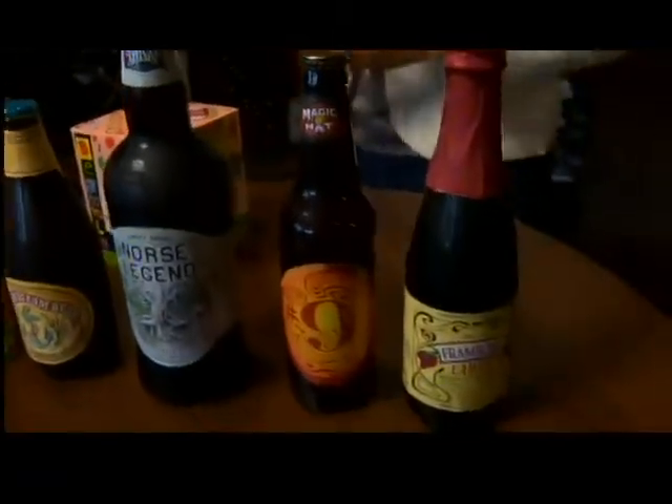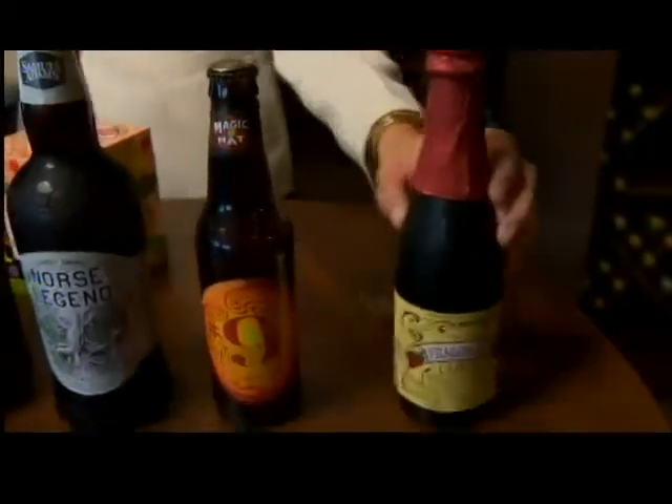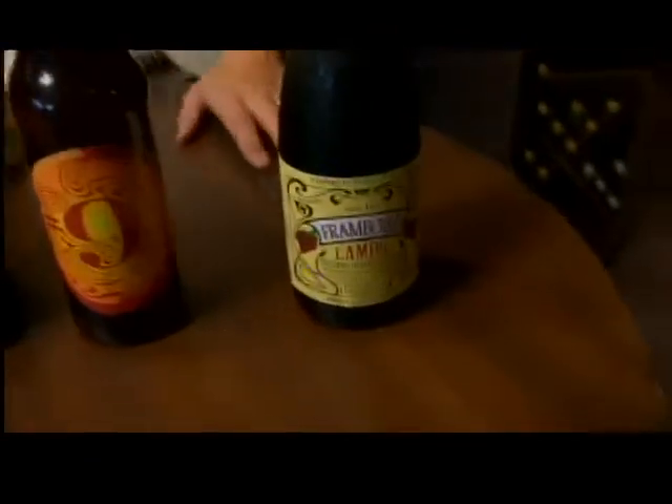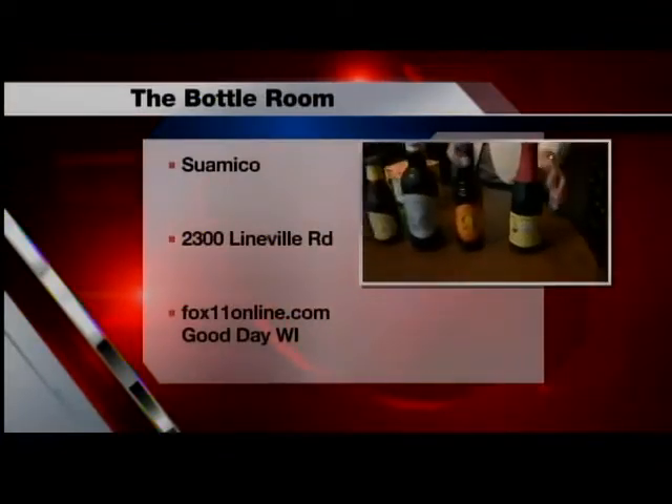Our Magic Hat number nine has tropical and citrus notes. And finally our Lambic — in here you're going to have just an overwhelming amount of raspberry. Think of a raspberry pie in a bottle, and it's just a great fit for summer.